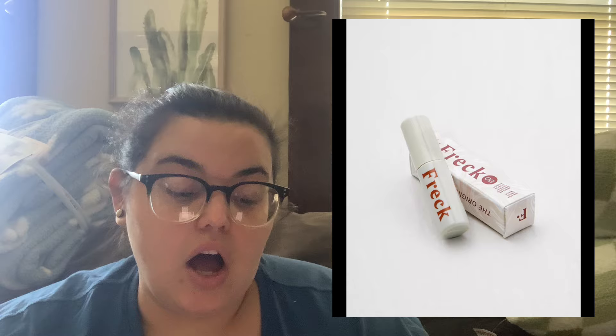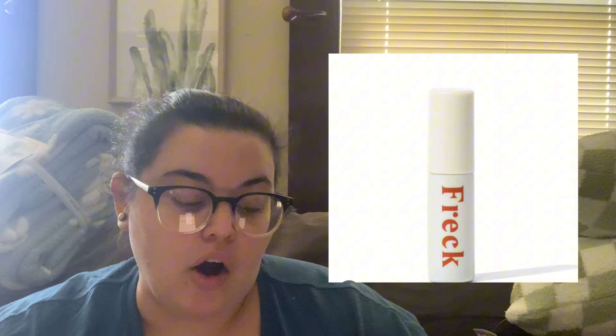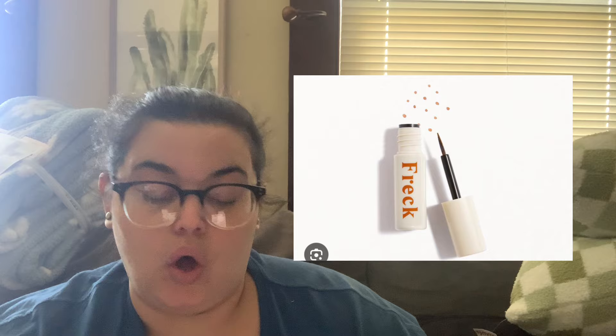The next product is Freck Beauty Freck OG — the original faux freckle formula — valued at $22. It's a waterproof formula that gives a sun-kissed look without UV exposure, sinking into skin for a natural, long-lasting look. I've seen influencers rave about products like this, but I can barely do everyday makeup — I'm not even going to attempt creating freckles.